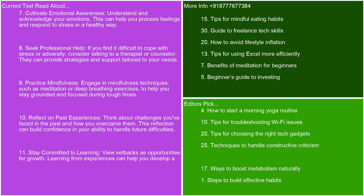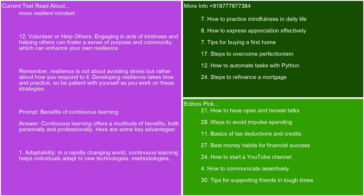Stay committed to learning — view setbacks as opportunities for growth. Learning from experiences can help you develop a more resilient mindset. Volunteer or help others — engaging in acts of kindness and helping others can foster a sense of purpose and community, which can enhance your own resilience. Remember, resilience is not about avoiding stress, but rather about how you respond to it. Developing resilience takes time and practice, so be patient with yourself as you work on these strategies.